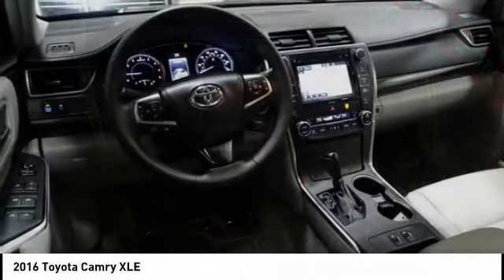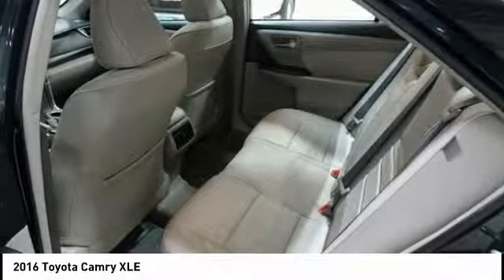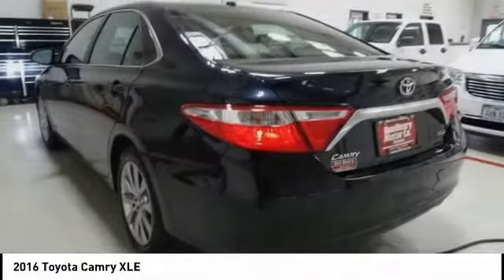Power passenger seat, traction control, navigation system, air conditioning, dual airbags, and a leather-wrapped steering wheel.